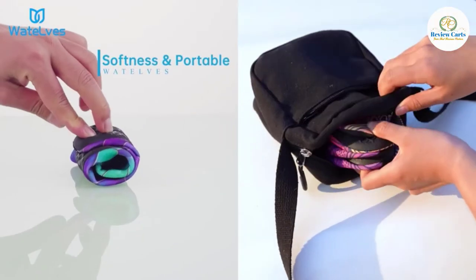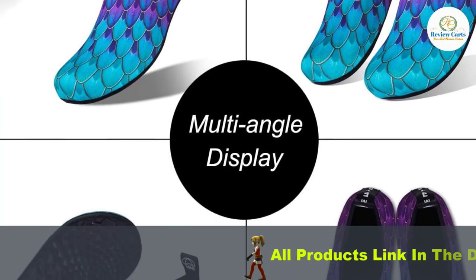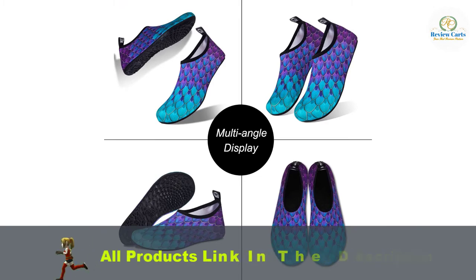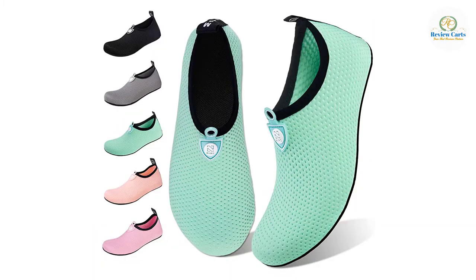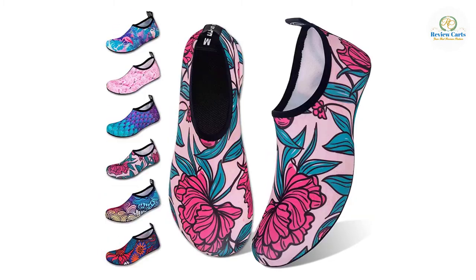Occasion: The water shoes are perfect for beach, diving, hiking, snorkeling, swimming, pool, running, shower, weight training, boating and sailing, parasailing, kayaking, yoga, dancing, windsurfing, cycling, bathroom, jogging, fishing, beach volleyball, garden, water aerobics, and exercises.